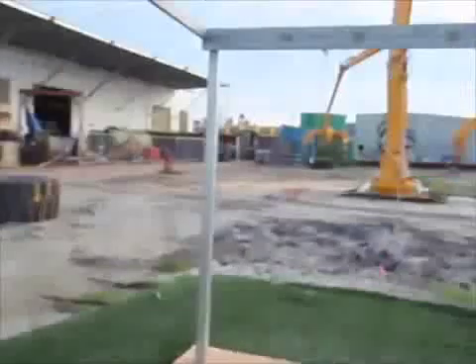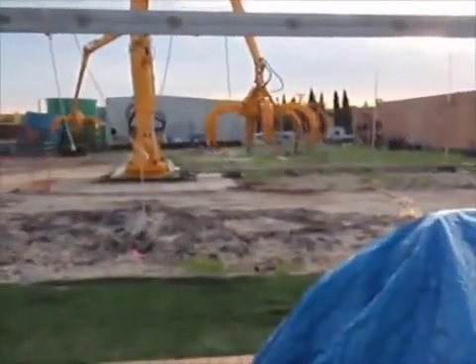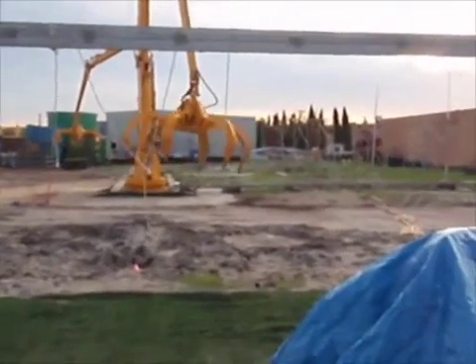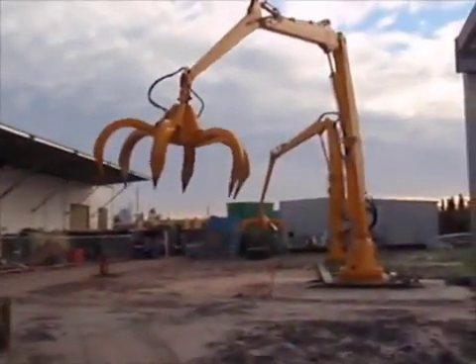We used the Python language extensively in the development of the control system for these grapples. 15 tons of steel, Wiimote, Python — lots of fun.